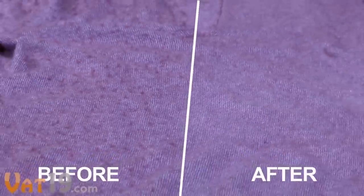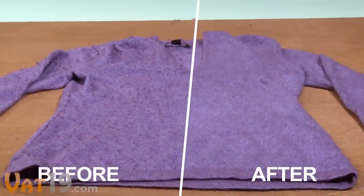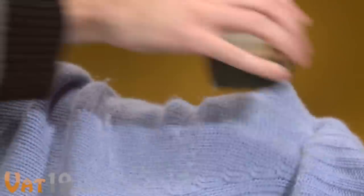Make your garment look new again with just a few strokes. Simply brush the stone across problem areas on knits, towels, bedding, and more.